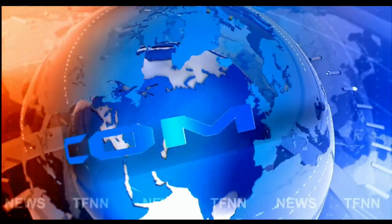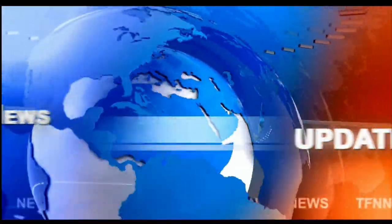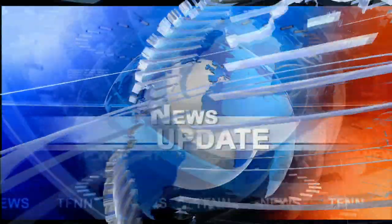TFNN headline news update. Good morning folks, Steve Rhodes coming to you live from the shores of very sunny Delray Beach, Florida. This is the 11 a.m. update and we have a sea of red out there — all the U.S. indices that we track are trading to the downside.